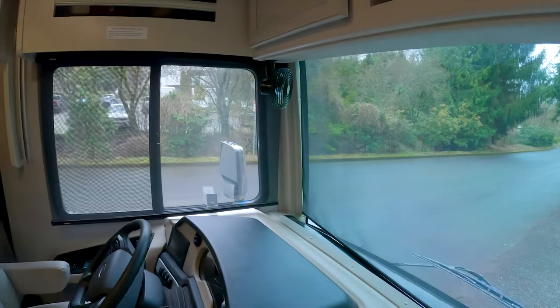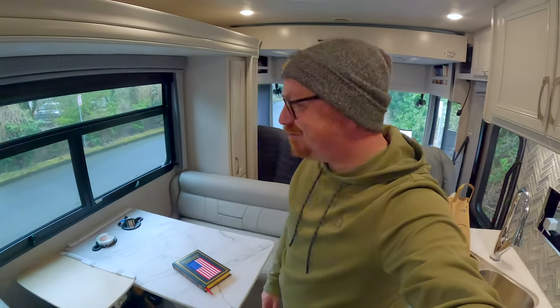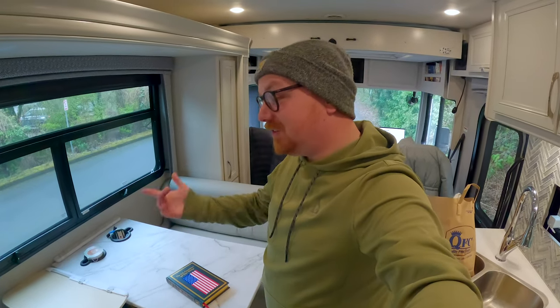Pretty empty street out here — pretty quiet, no issues at all. I think people are kind of getting used to us being here more or less, no trouble. Interestingly, I've actually gotten a couple of waves from folks that work over here, which is cool.